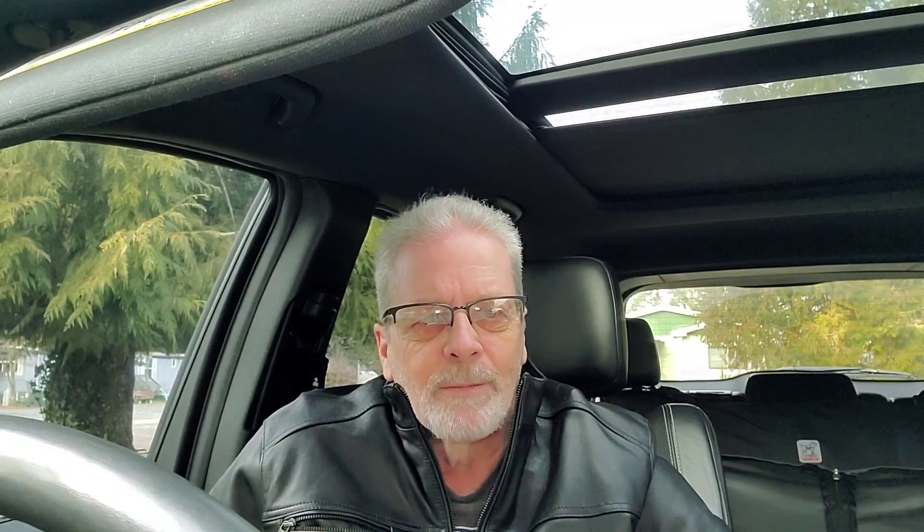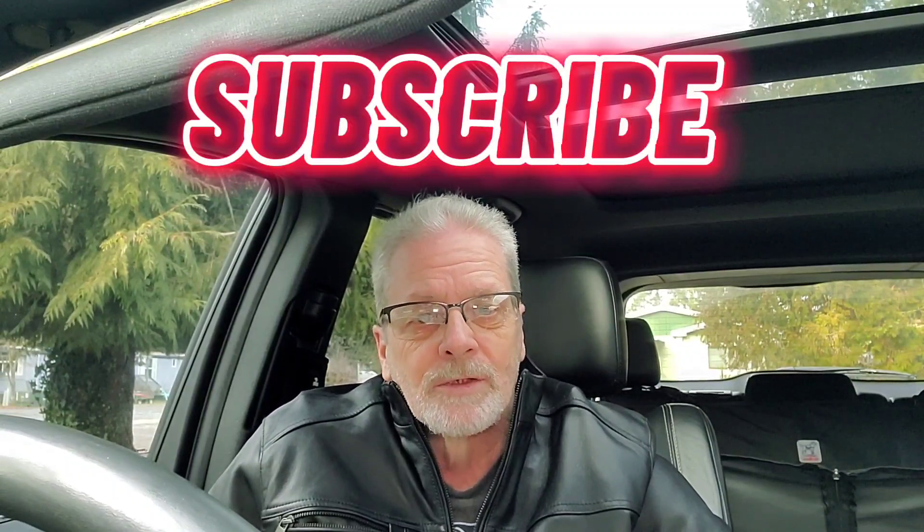If you don't have a van or an RV, there are places where you can rent something. Cruise America is a big one — you see their vans and their Class C's all the time. Just get on the internet and there are private people that rent out their vehicles for you to try out. At the end of this video I'll have the contact information for this particular rig. Watch the video all the way through, give me a like and subscribe — I'm almost at 100 subscribers by end of year!